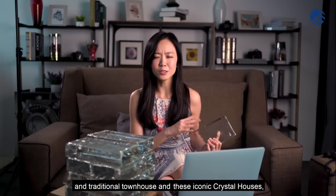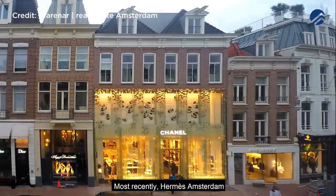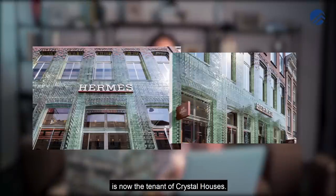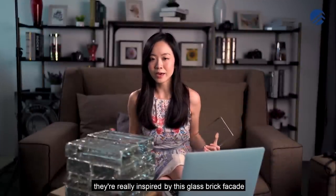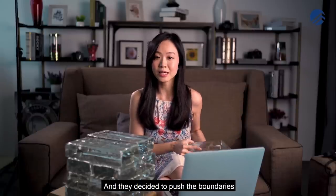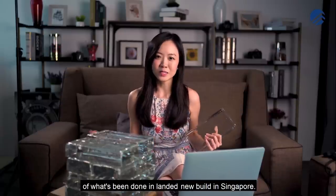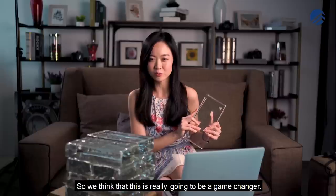This iconic Crystal Houses used to house big brand names like Chanel. Most recently, Hermès Amsterdam is the tenant of Crystal Houses. ABN was inspired by this glass brick facade at Hermès Amsterdam and decided to push the boundaries of what's been done in a landed new build in Singapore — this is going to be a game changer.